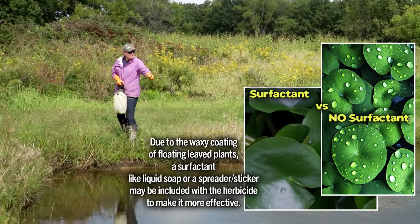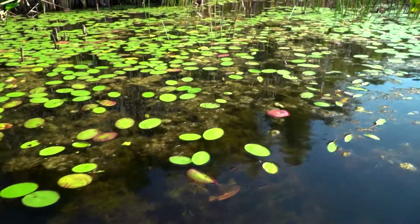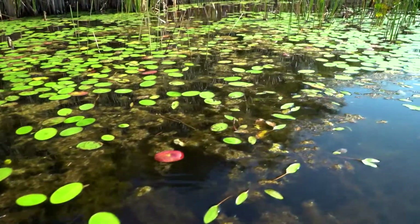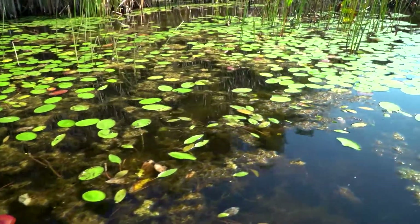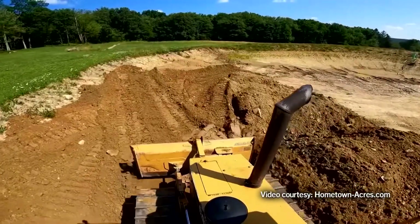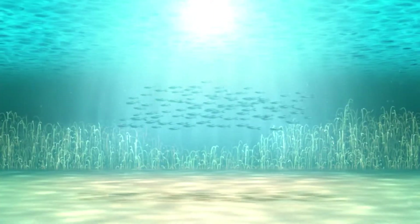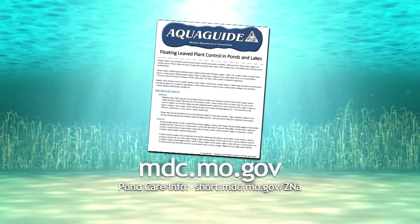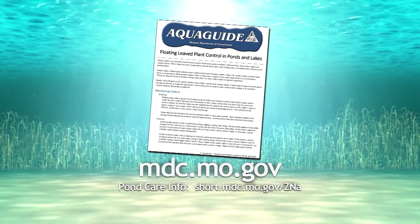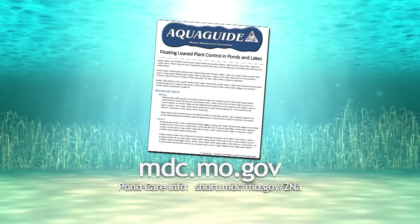If these approaches do not work for your situation or to maintain long-term control, you might need to reduce nutrient inputs into your pond or lake. The final approach would be a total pond renovation. For more details about floating-leaved plant control, check out this free aqua guide available on our website.